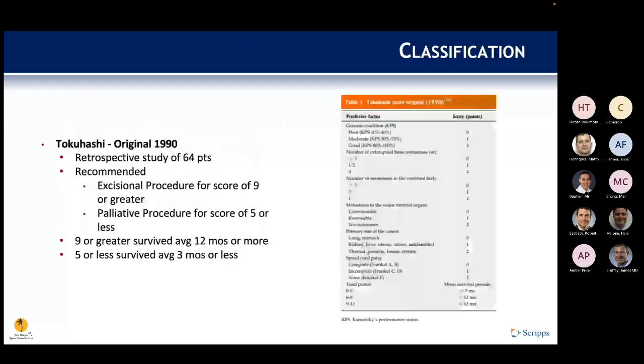Tokuhashi proposed his original score in 1990, incorporating overall patient condition, extraspinal bone mets, number of vertebral body mets, and primary cancer site with associated scoring. A score of 9 or greater predicted survival of 12 months or more, while a score of 5 or less predicted survival of 3 months or less.